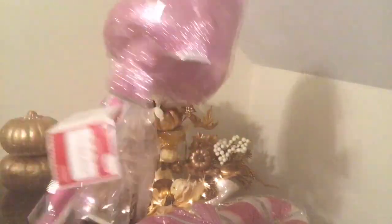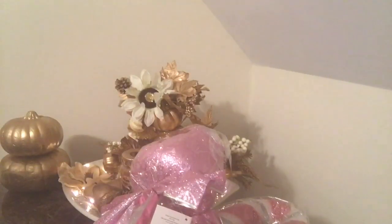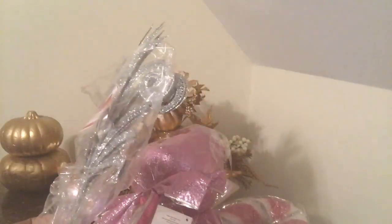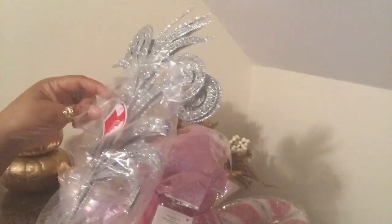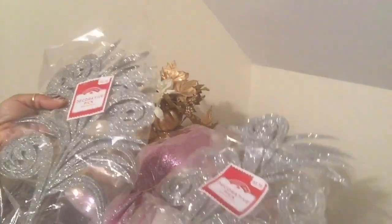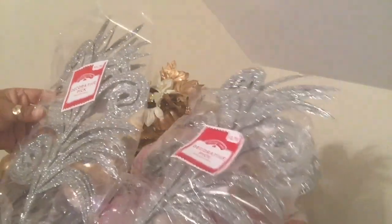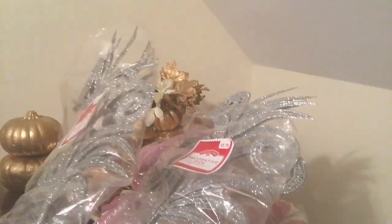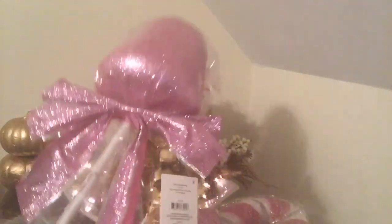I also picked up these decorative picks, and these come three in a pack. I got two packs of those, and these were three dollars and seventy-eight cents a piece. You can use these just to fill in your tree so you won't have too many spaces.